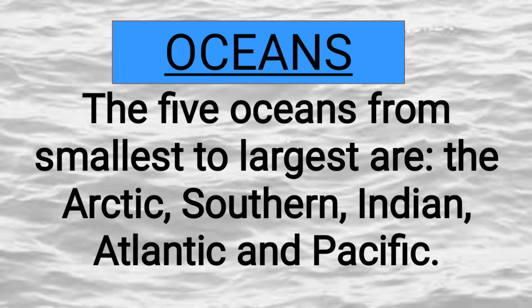The five oceans from smallest to largest are the Arctic, Southern, Indian, Atlantic, and Pacific.